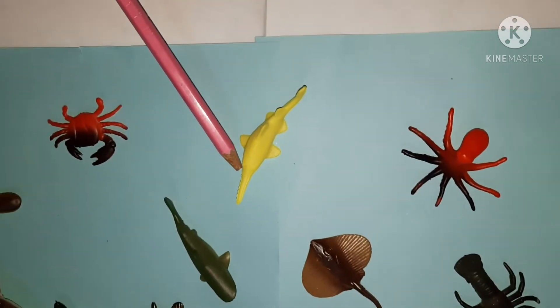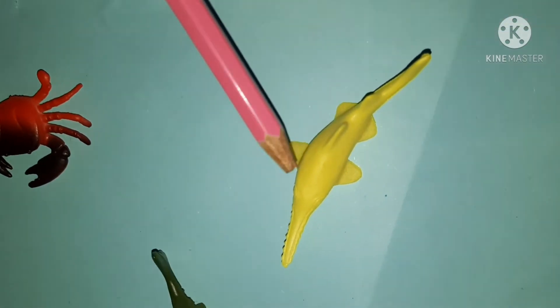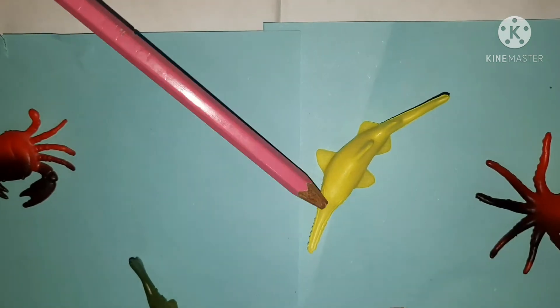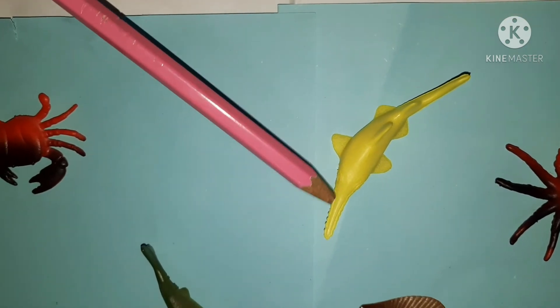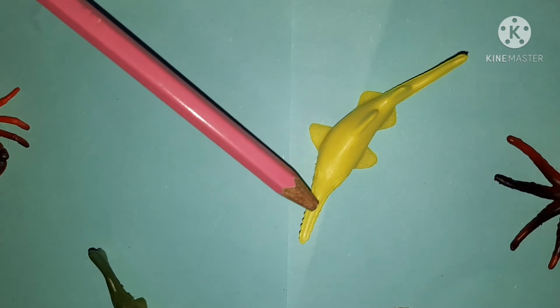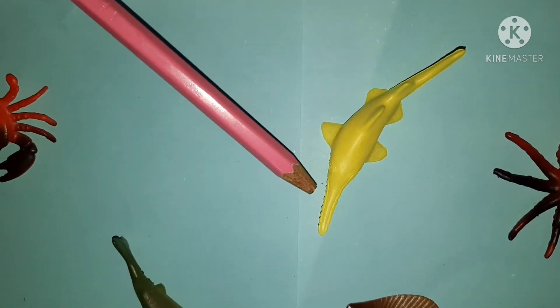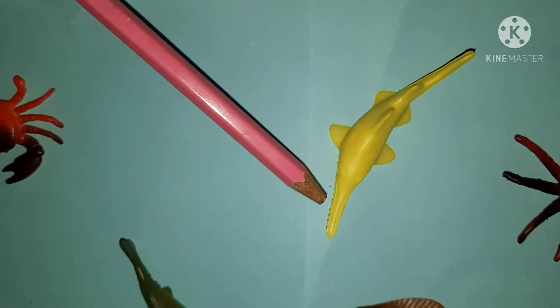This one is a swordfish. The sword helps it catch fish. It is called a swordfish because its mouth looks like a sword. And if you look closely, you will see sharp teeth to catch the fish.